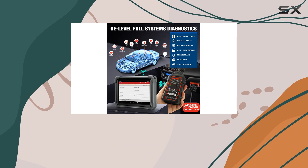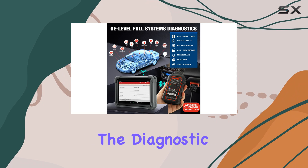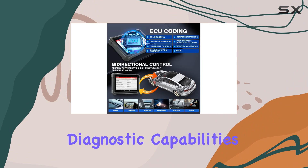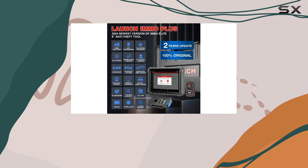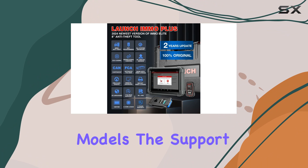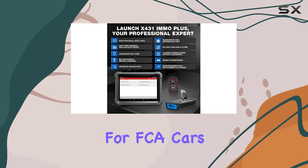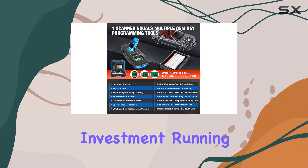The Launch X431 IMMO Plus doesn't fall short on the diagnostic front either. With OE-level full system diagnostic capabilities, it covers a whopping 99% of global car models. The support for CAN FD and DoIP protocols and the AutoAuth gateway for FCA cars make it a future-proof investment.